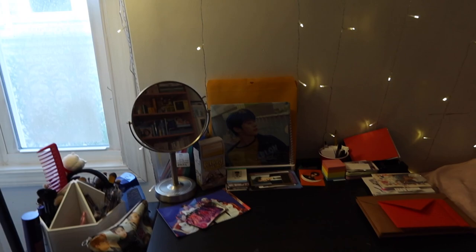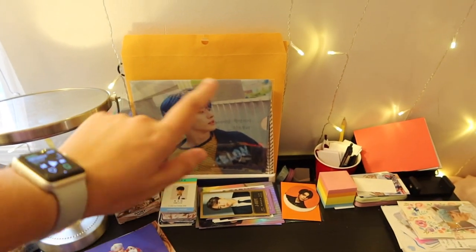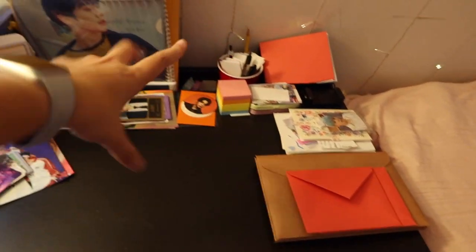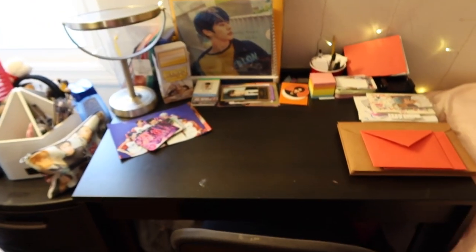Then we move over to my desk — it's very messy and this is actually the cleanest it will get because right now I'm doing so much trading across all groups. Over here we have my SuperM trades, another pile of stuff I have to trade, all my trading supplies, my mirror, my Mino folder I got at the tour in Seoul, other random stuff, trades that need to go out, trading supplies, and things I have to open in a video but haven't done yet.